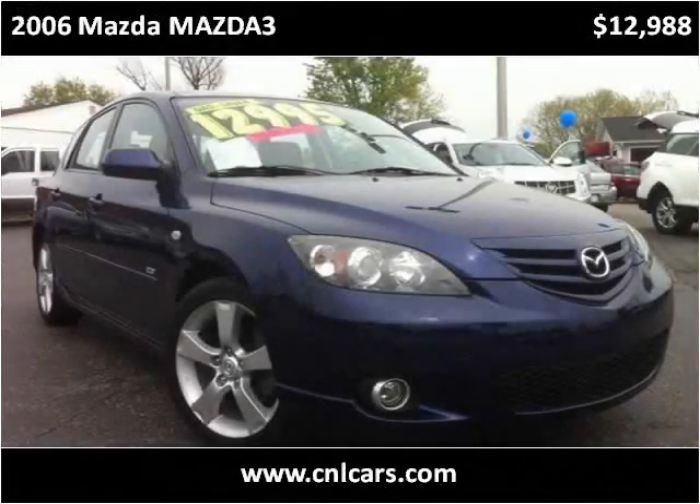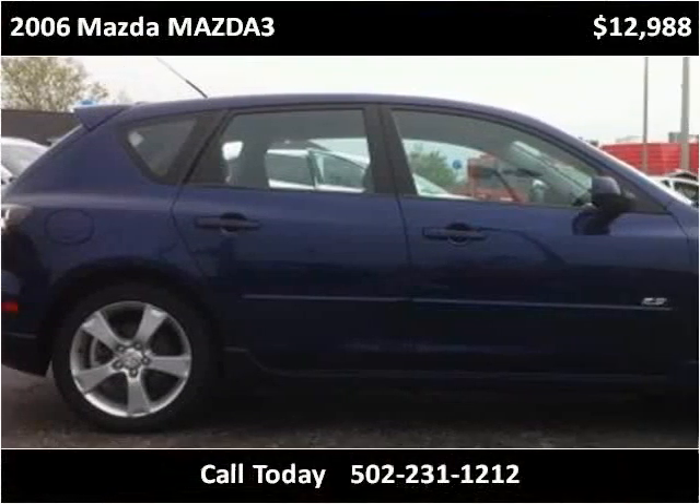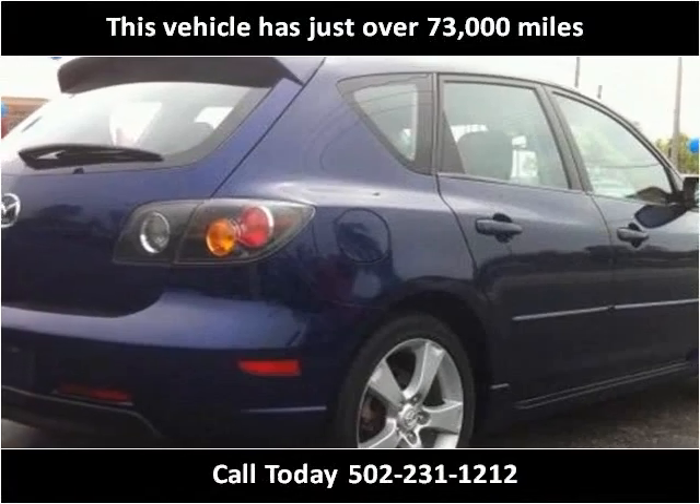This 2006 Mazda Mazda 3 is available from Craig and Landreth Cars, Fern Creek. This vehicle has just over 73,000 miles.